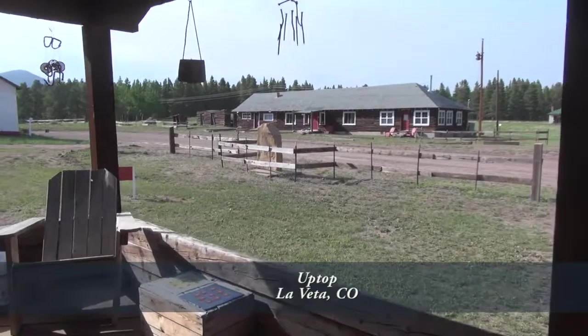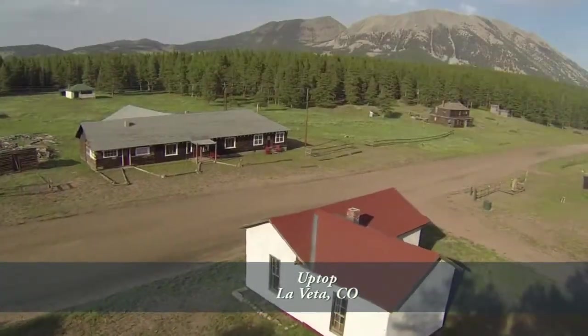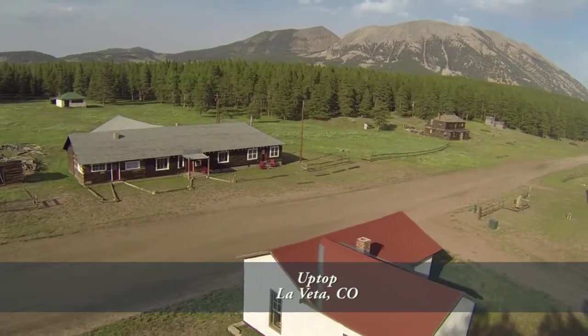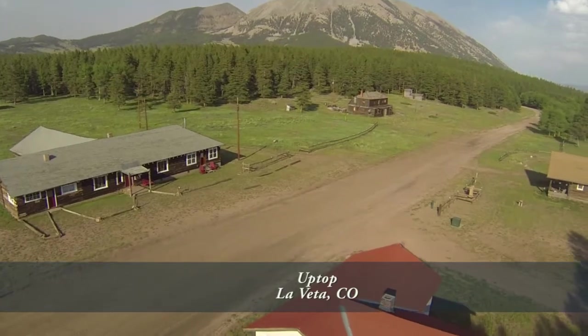Today, Uptop has been revived and stands ready for a new chapter of history. Uptop sits on 250 acres that offer you a wonderful retreat from the everyday bustle of life.